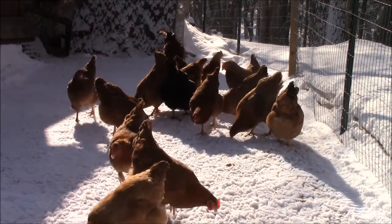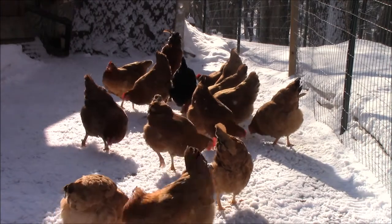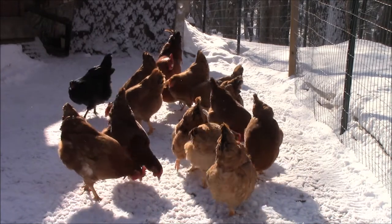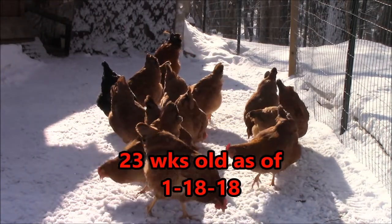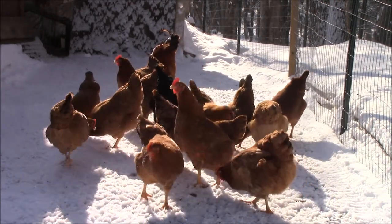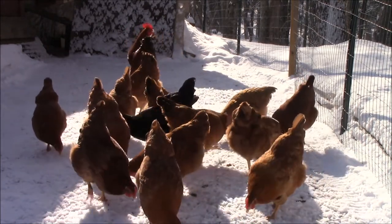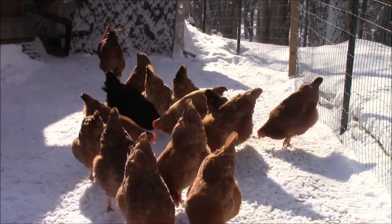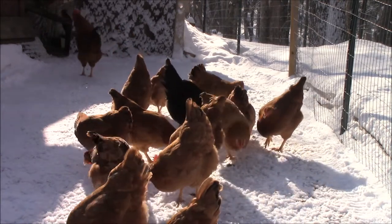Let me swing you over here and show you the New Hampshire Reds — the new part of the flock. There's one black chicken in between there; that's a Jersey Giant. In this coop I have 14 hens, two roosters, two Jersey Giants, and a couple of Easter Eggers — all in this one coop. That's Blue, the rooster, you can see in the background there.